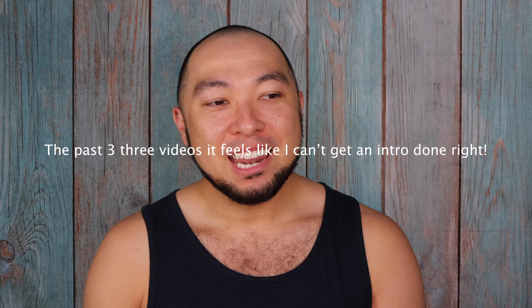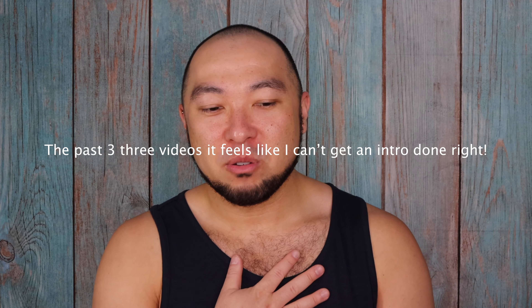Hello, my little green birds. I can't even let me do an intro right today. It's just one of those days. But anyways, welcome back to my channel, my little green birds.